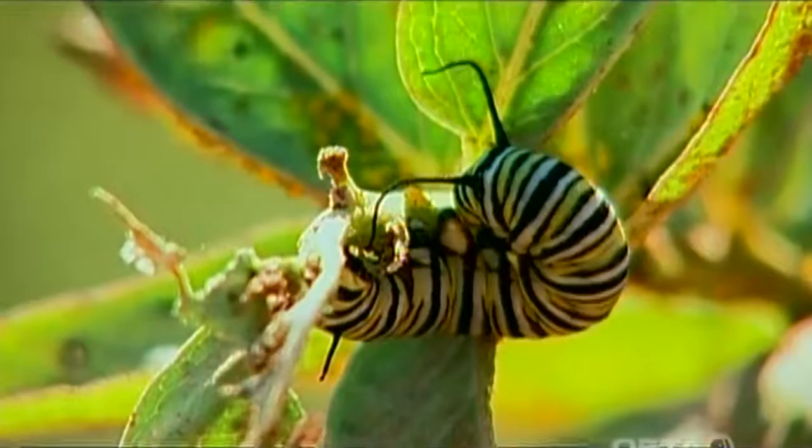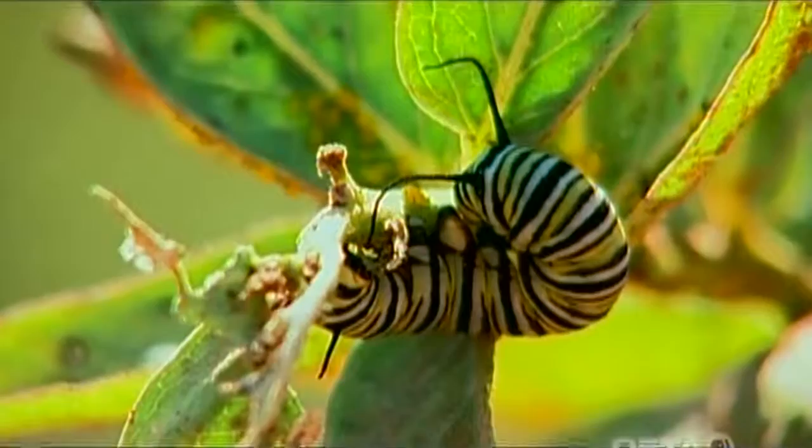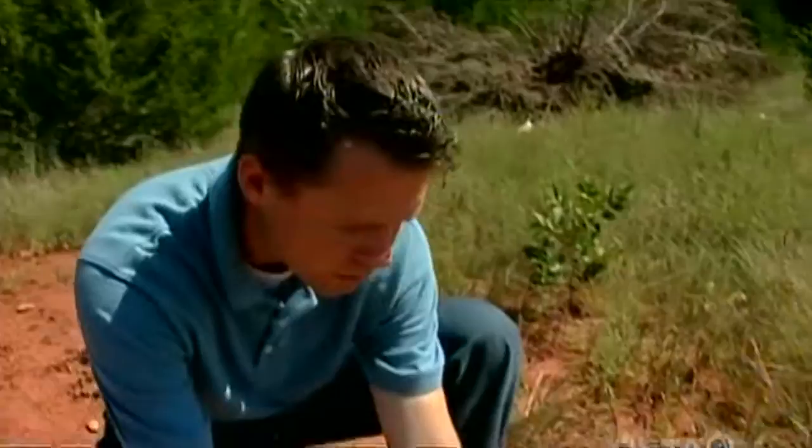In fact, some birds, once they sort of learn which butterflies to eat, will bite off the very wing tip and sort of taste the butterfly to make sure it's not poisonous, and that way they won't get sick. Some other interesting facts about milkweeds I want to share with you — you can see on this one there's some little yellow insects feeding.